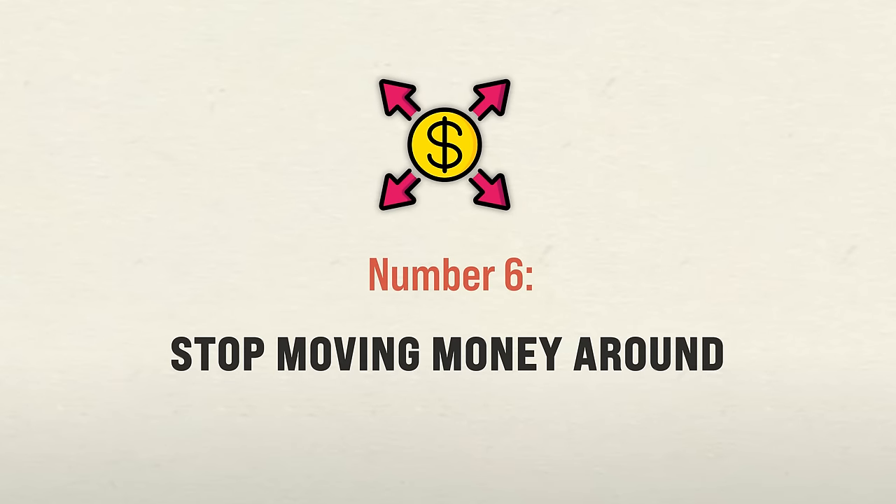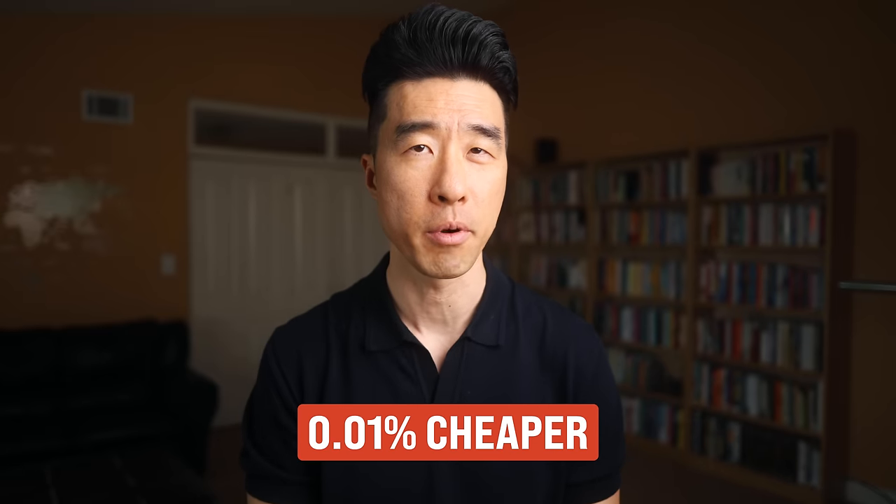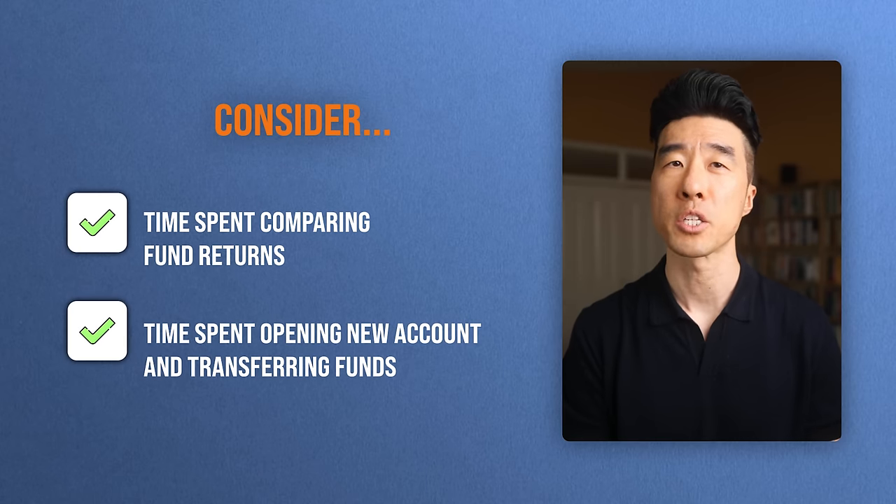Number six way to invest for maximum returns: stop moving money around. When I talk to people about their investment portfolios, many ask if they should move their money from Charles Schwab to Vanguard or from Vanguard to Fidelity because they think there are better options there — the expense ratio is 0.01% cheaper. I say if you already have your money invested in a good low-cost broad market index fund, unless there is a really strong compelling reason, most often it's not necessary. When we allow ourselves to constantly move money around, there could be some tiny financial gains, but we're ignoring the emotional and time costs associated with it. Your time is best spent making more money and investing more into the market.